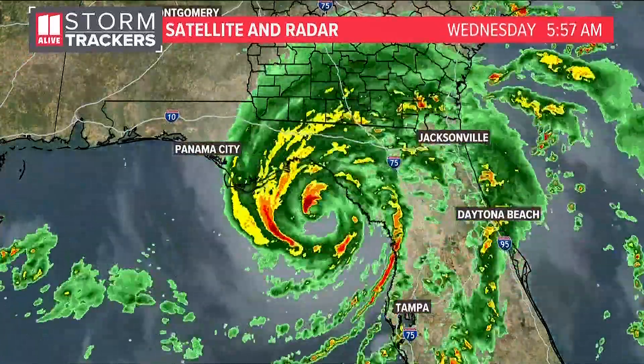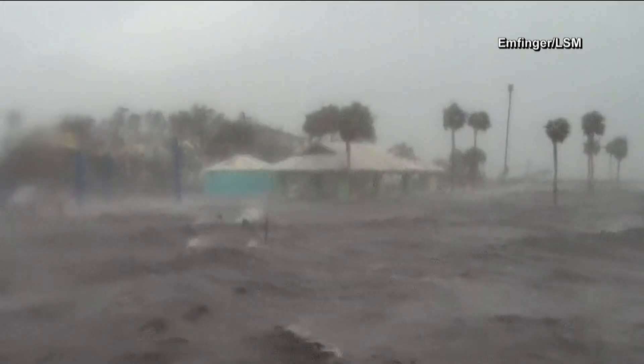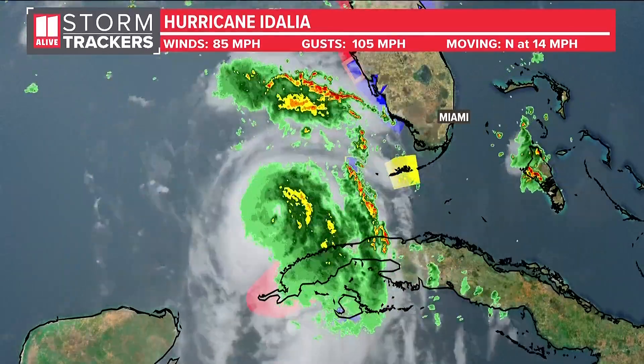Idalia slammed into Florida's Big Bend as a high-end category 3 hurricane with winds of 125 miles per hour and storm surge that topped 10 feet in some locations. Just 24 hours before, it was just a low-end category 1.